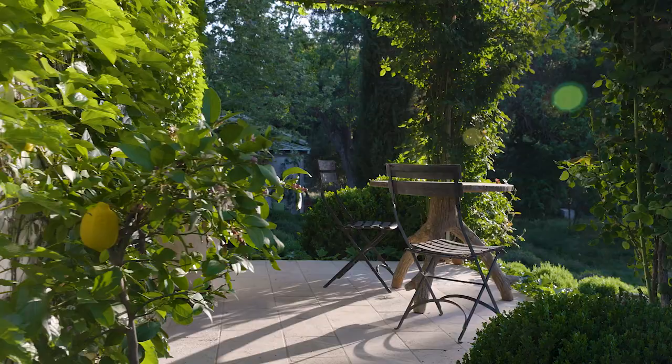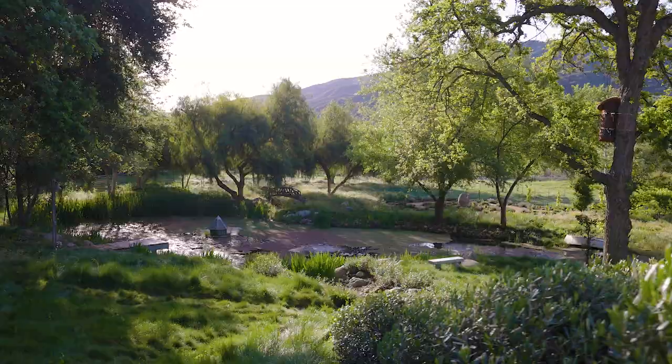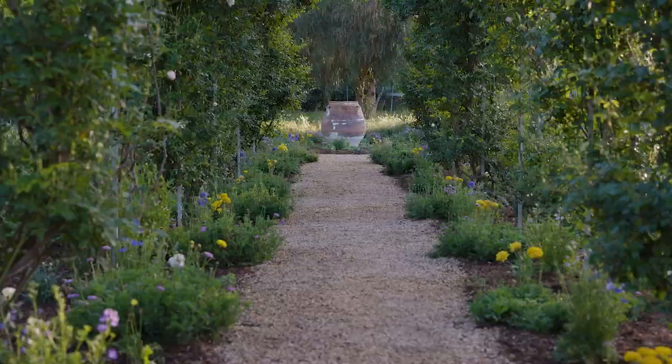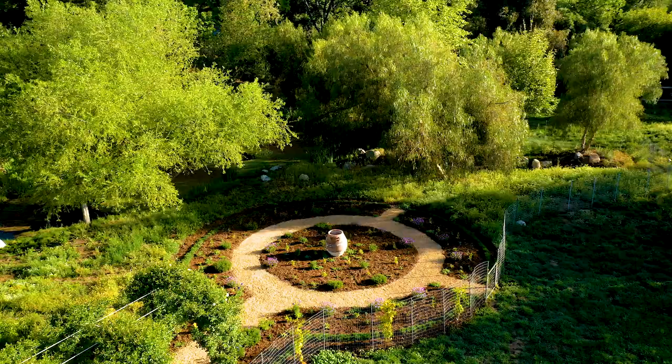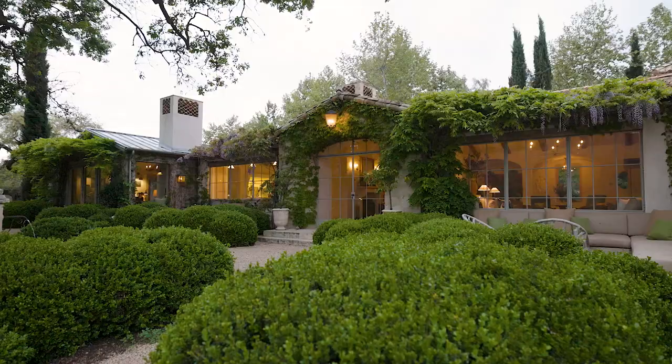We have both put our heart and soul into this property for the past 12 years, if you include the time that we were dreaming of how we were going to live here. It's been a wonderful place to live. We'll be sad to see it go, but we just want somebody to live here that enjoys it as much as we do — and we know they will.